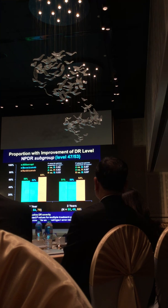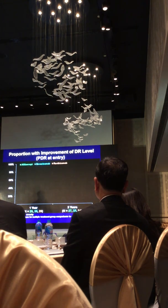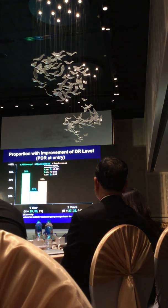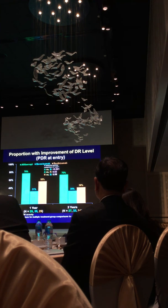We give Aflibercept if we have access to it mainly because it's more likely to lead to clinically relevant improvement in vision. But looking at eyes that started with proliferative retinopathy and diabetic macular edema, improvement was seen with all three agents, but more likely with Aflibercept than with Bevacizumab or Ranibizumab — seen at one year and sustained out to two years. I'll emphasize this is important but weak information, as it only involves about 60 eyes total.